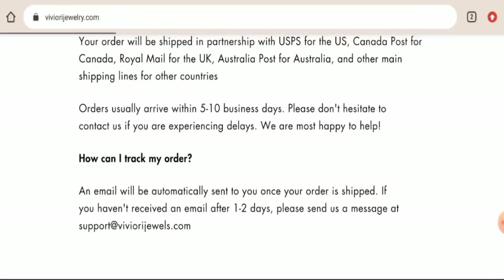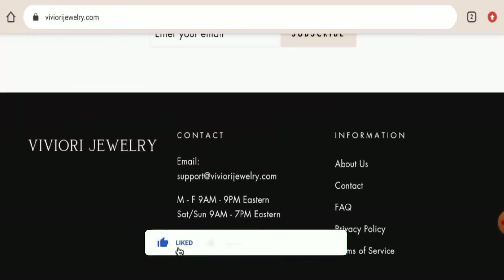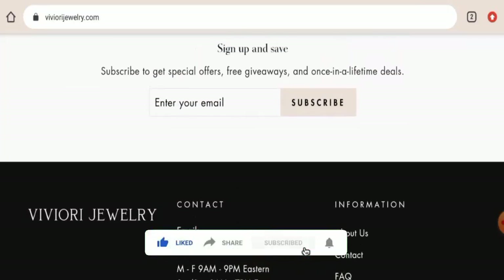Now before going further, it is requested from you all to like, share, and subscribe to our channel, and please do share your viewpoint in the comment section.